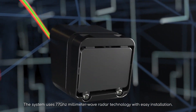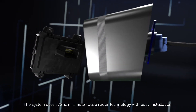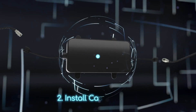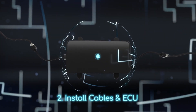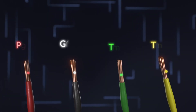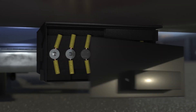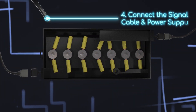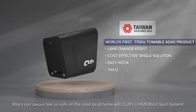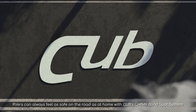The system uses 77 GHz millimeter wave radar technology with easy installation. RVers can always feel as safe on the road as at home with CUB's Chimmer Blindspot System.